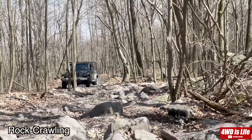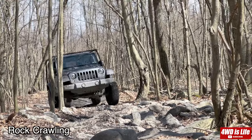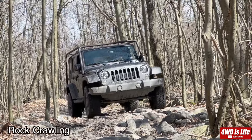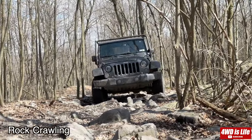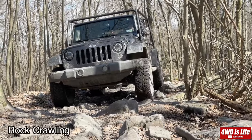Here comes the Jeep Wrangler JK — it's about two and a half inches lifted on 34-inch tires. Like a little mountain goat, it definitely felt competent, and the driver didn't have to worry as much as the G-Wagon driver due to its smaller size and easy maneuverability.